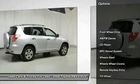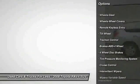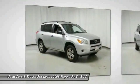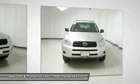Traction control. Anti-lock braking system. Air conditioning. Power steering. Cruise control. Rear defrost. AM FM stereo radio. FWD. Child safety locks. Bucket seats.